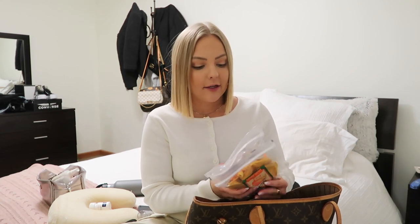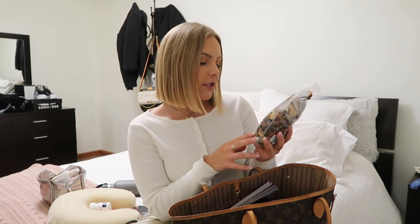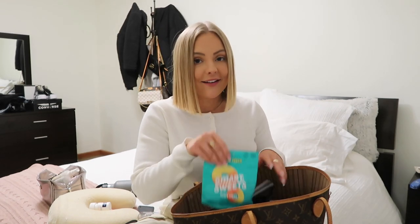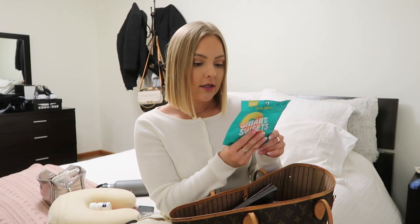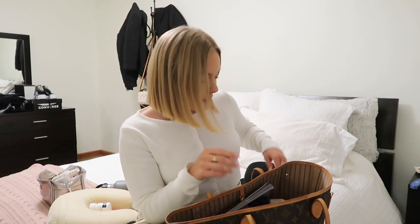Moving on to snacks — I have a lot! I'm pretty particular with what I eat, and airport food is really expensive, so I went to Trader Joe's. I got Just Mango Slices, which are unsulfured and unsweetened — literally just dried mango. I also have some trail mix with almonds, cashews, pistachios, chocolate, cranberries, and cherries. My favorite is Smart Sweets peach rings — three grams of sugar per bag and 28 grams of fiber, so they taste like candy but are actually good for you.